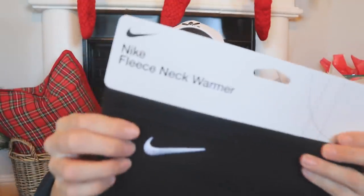I found these — Mr. exfoliating gloves — because one stocking is for a guy, so I'll have to tell him not to watch this video. There are several pairs in here and this was $3.99. I thought that was really fun. I also found a Nike fleece neck warmer — kind of like a guy's version of a scarf — for $7.99. I'll have to take it out of its packaging so that it'll fit into the stocking.